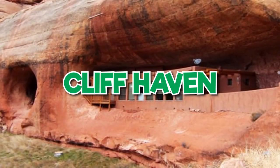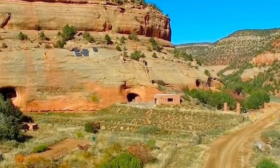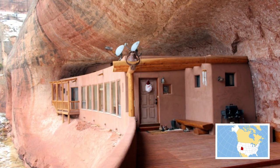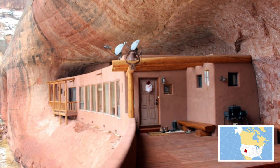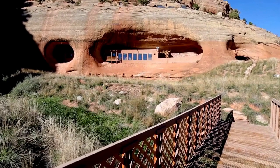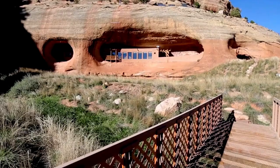Cliff Haven. This next hidden cave house is a lot more than just a hole in the wall. The home is 20 minutes away from the city of Monticello, Utah, hidden away on 12 acres of private land with an orchard, a vineyard, solar panels, and rainwater collection tanks.